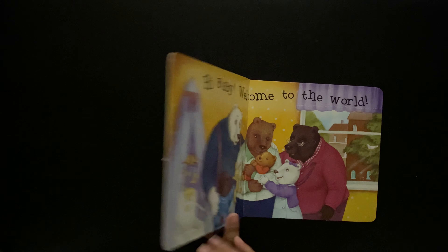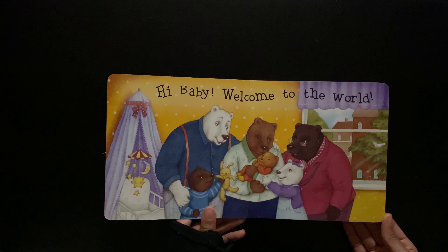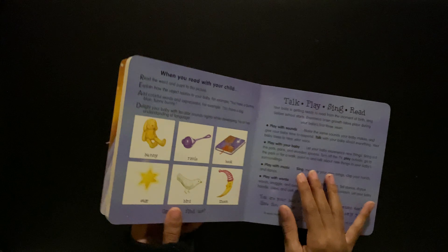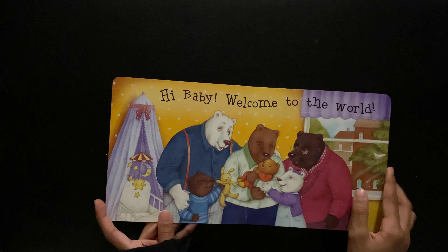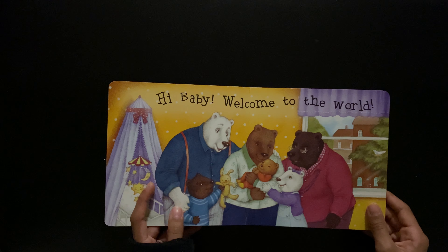Welcome to the world. Hi baby, welcome to the world. There's the bird. You want to show it? I think that might be the moon too.